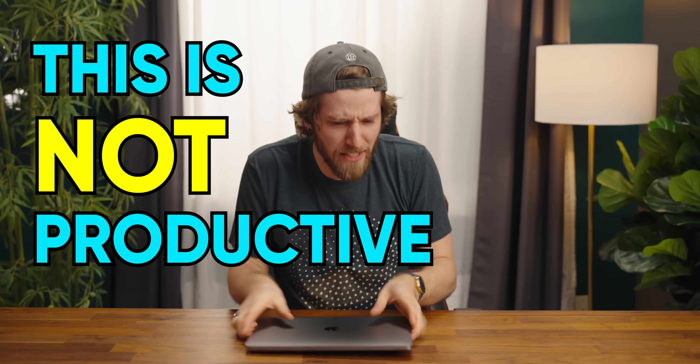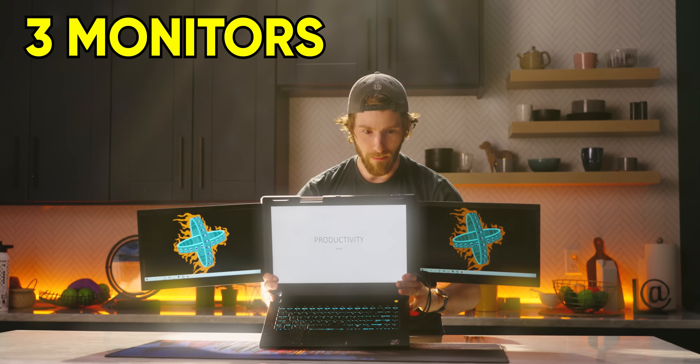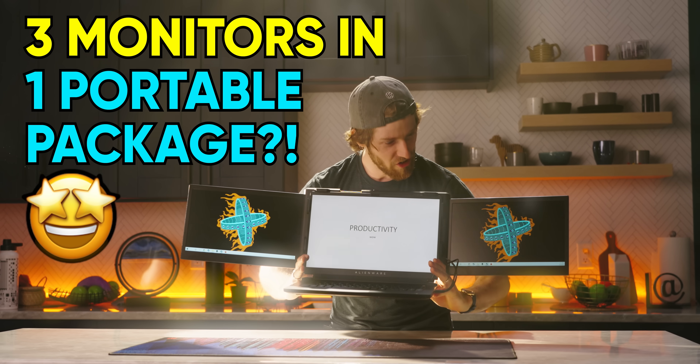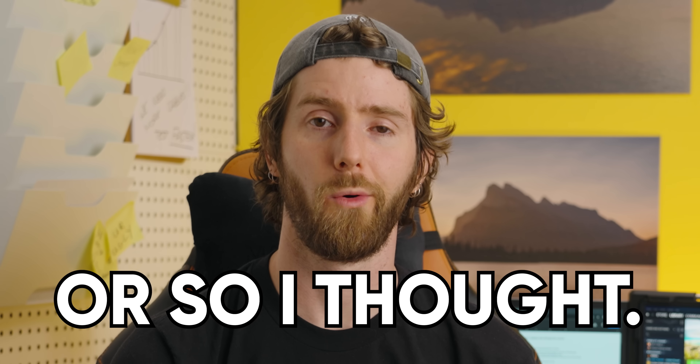This is not productive enough! By Zeus's beard — three monitors in one portable package? My dreams have come true! Or so I thought.